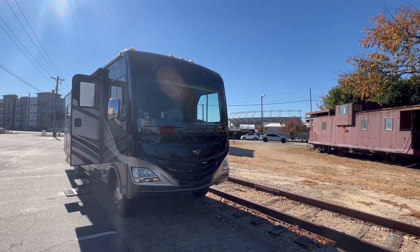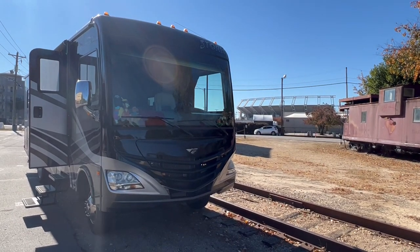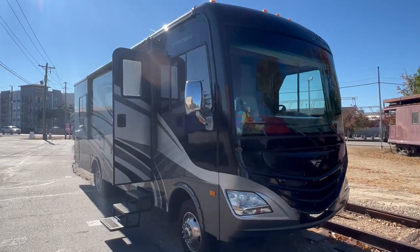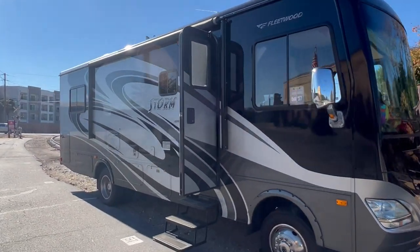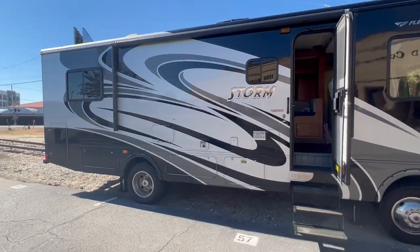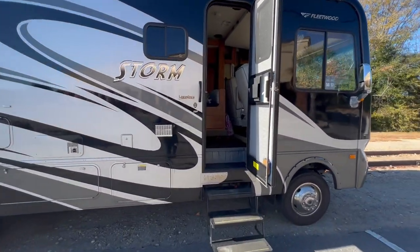I just want to give everybody a quick video of our Fleetwood Storm 28F. We're parked here at Williams-Brice Stadium for the Gamecocks, and this is one of the things we do with the RV a lot. I wanted to give you a view of how we use it for tailgates and trips so you can get a better understanding of what's inside and how it all works together. So let's take a look inside real quick.